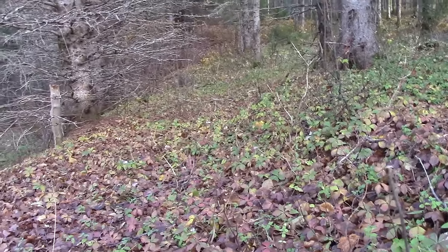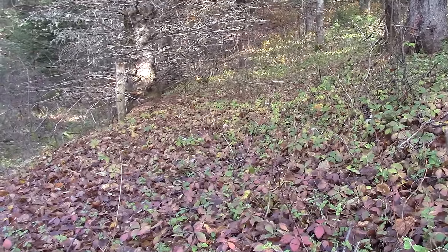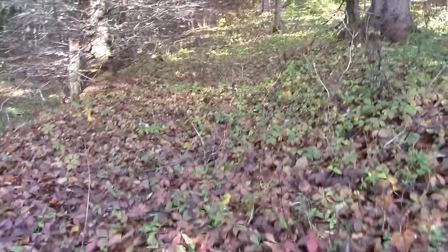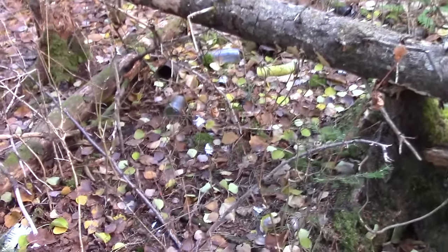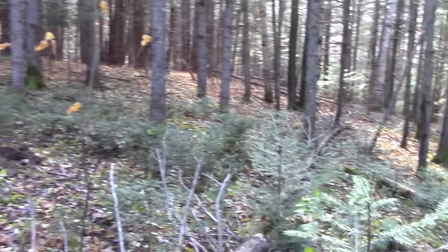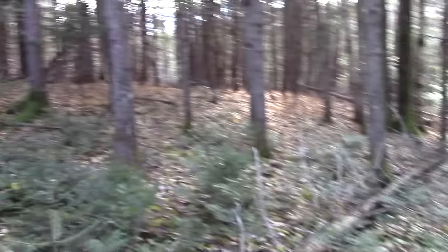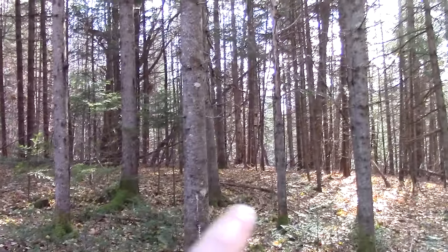I don't know if the camera will pick it up, but you can see there's been a path carved on the side of this hill. I bet this was an old wagon trail. Let's follow it and see if there's anything up here. There's a bit of a trash pile here — something to go through in the future. Looks like there was another road going up there.